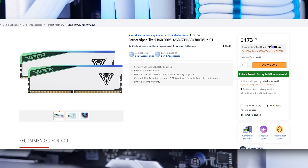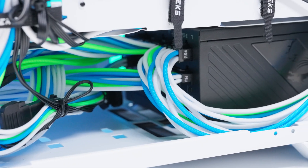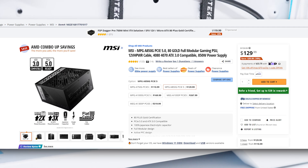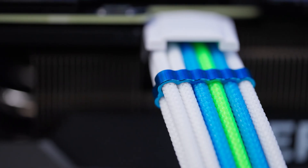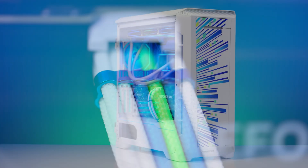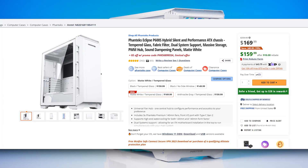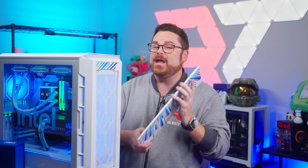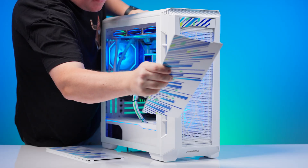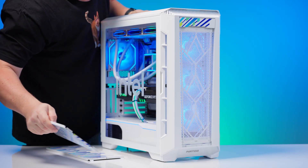We have 32 gigabytes of Patriot Viper DDR5 running at 7,000 megatransfers. Also from Patriot, two Viper VP4300 Lite NVMe drives — a one-terabyte drive for the system and four terabytes for game storage. This rig is powered by MSI's MPG A850G 850-watt PSU. It has seven Lian Li SL120 Infinity fans in white, custom cables from CableMod, and it's all inside the Phanteks P600S PC case. For silent running, make sure you take off the panels if you're doing epic workloads to give your system room to breathe.